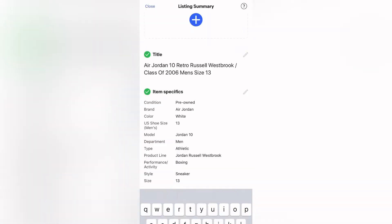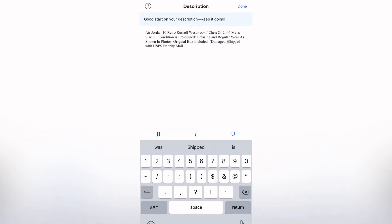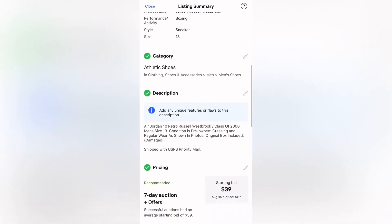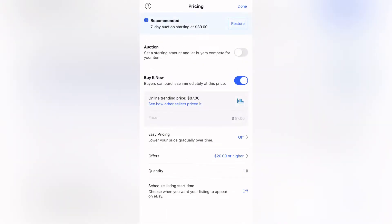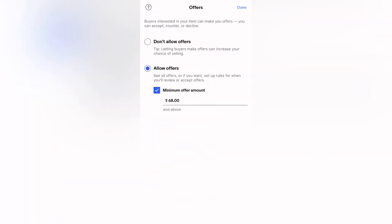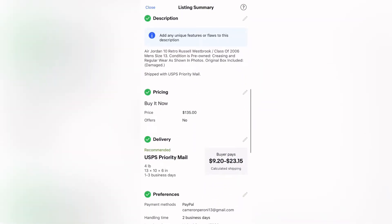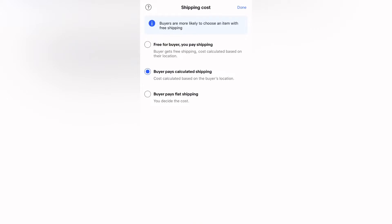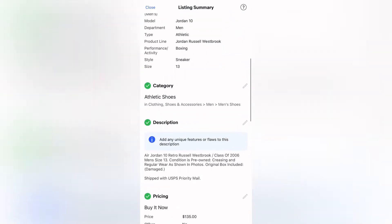I'll edit the title and then edit the description — after Pre-Owned I'll disclose any flaws, so for this one I'll put creasing and regular wear, and I'll mention that the original box is included with a little bit of damage. Then I scroll down to pricing and turn off Auction because I just want a Buy It Now price. There are no eBay seller fees but there's still the three percent PayPal fee. I also turn off Offers so I don't get any low offers. For shipping, I make it free and incorporate that price into what I sell the shoes for.